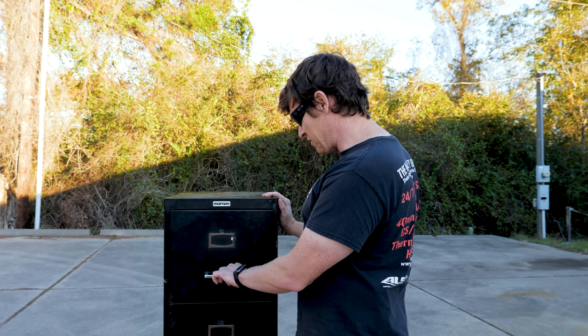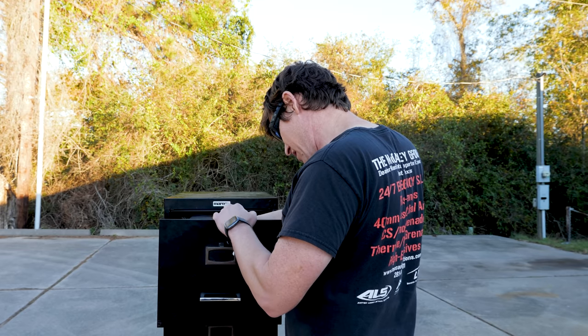Man, Jake left this filing cabinet unsecured. Let's see what we got here. We got — oh — Enron files. Hopefully the IRS doesn't see that.